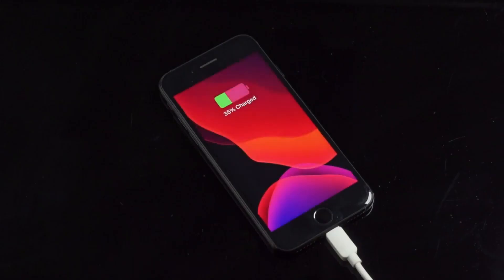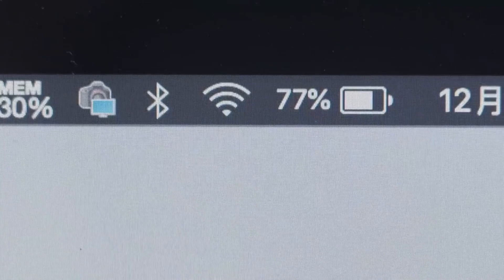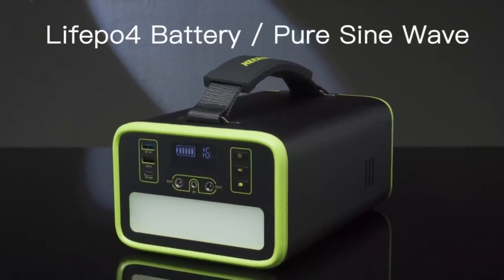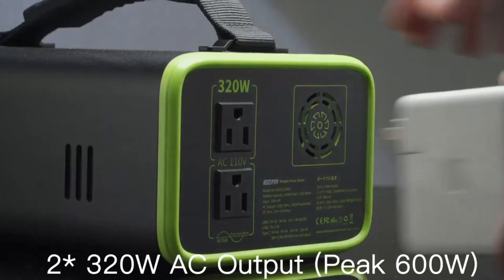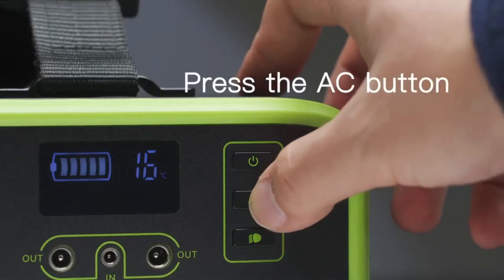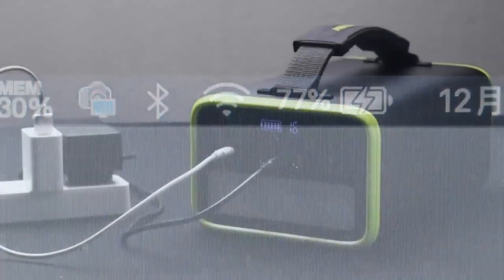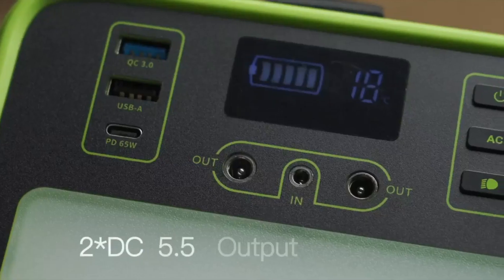The inverter can be considered as mains power, which can be applied to precision equipment and medical equipment to make them run quieter and more stable. Charging methods include solar panels, car outlets, AC adapters, and generators. It is possible to use the solar panel, car socket, AC adapter, and Type-C port simultaneously to charge the main unit quickly.